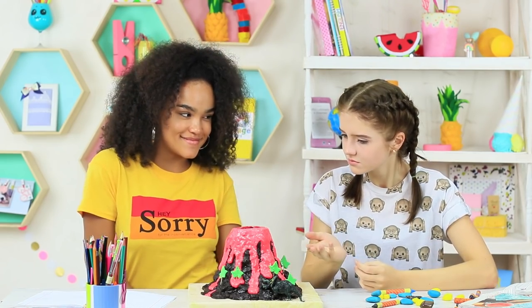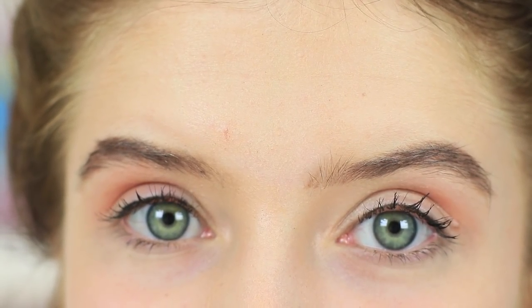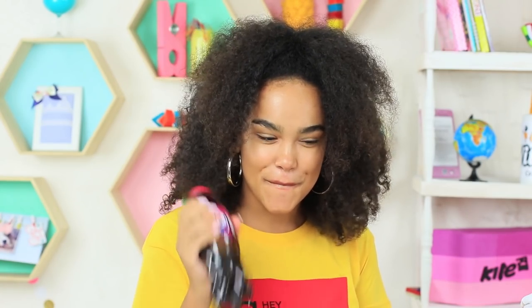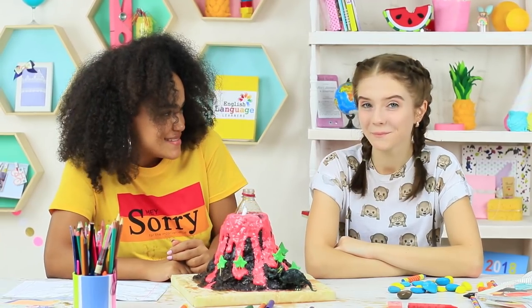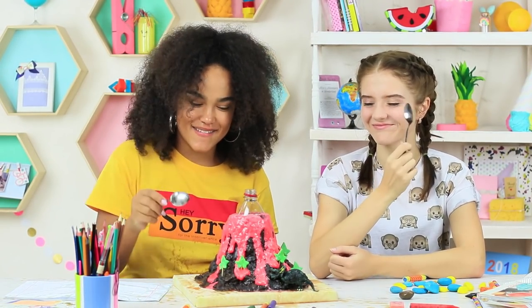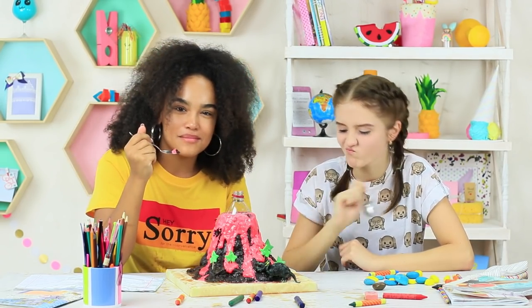Jessica is the goddess of volcanoes! She just has to turn on the volcano eruption mode — shake a bottle of soda and put it inside the volcano. Open it up and you can easily film a Jurassic Park sequel! And if we're hungry, we can just eat the volcano. Jurassic School coming soon — watch it in every class!